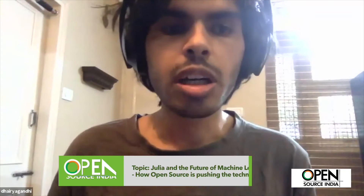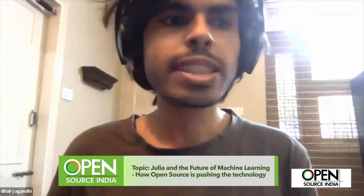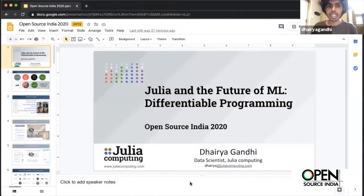I am a data scientist at Julia Computing and one of the core maintainers of the Julia machine learning ecosystem called the Flux ML stack. We'll talk about how open source is pushing the boundaries for high-end edge computing and large-scale HPC computing clusters. Let's get started.